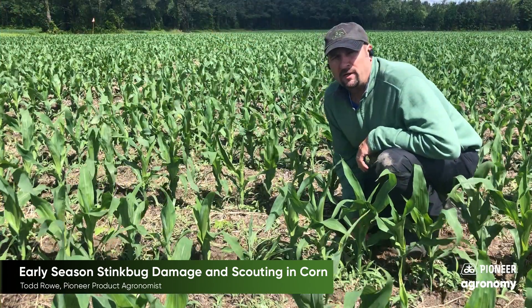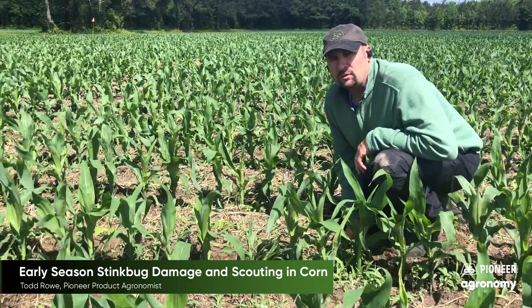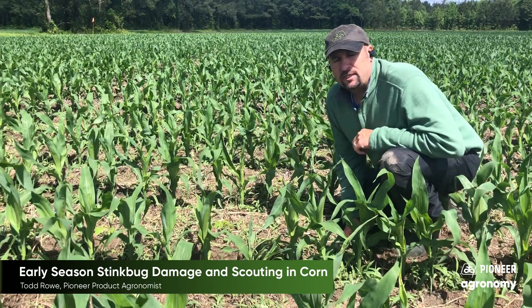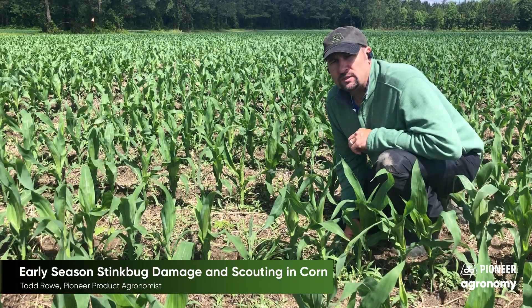Hey folks, Todd Rowe, Pioneer product agronomist in eastern North Carolina. I wanted to come to you and talk about stink bug feeding on early season corn. Stink bug feeding can happen early — V2 to V3 — where they pierce the stalk and puncture the leaves.